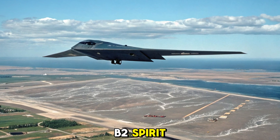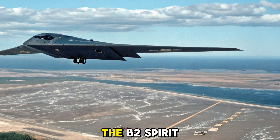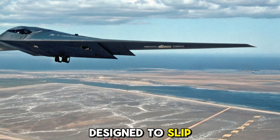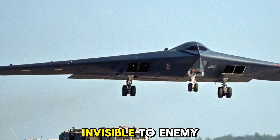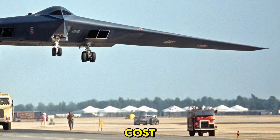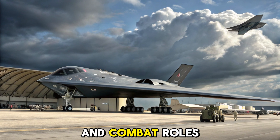Origins of the B-2 Spirit. Originally developed by Northrop Grumman in the late 1980s, the B-2 Spirit was conceived as a nuclear-capable stealth bomber designed to slip past Soviet radar systems. Its bat-like shape and radar-absorbing skin made it virtually invisible to enemy air defenses. Only 21 units were built due to its high cost, but the B-2 has consistently proven its worth in both deterrence and combat roles.